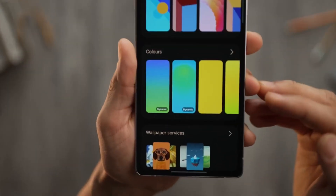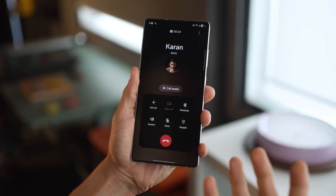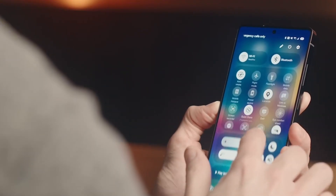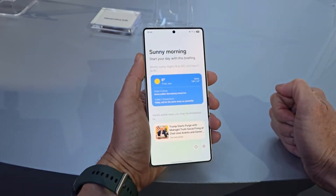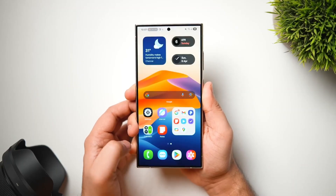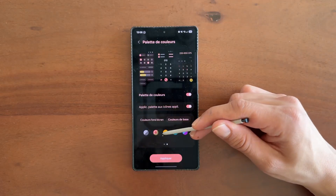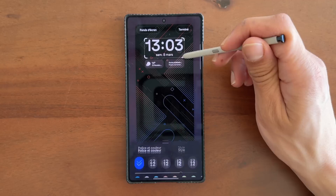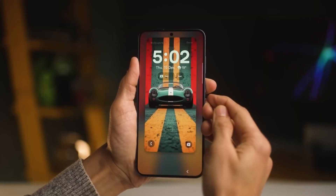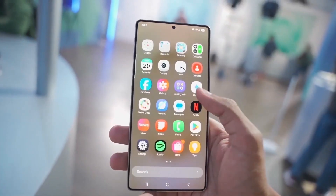Here's how it works. The display can automatically adjust its viewing angle in real time. Open a banking app on a crowded bus and the phone instantly narrows the angle so only you can see it clearly, while anyone peeking from the side sees nothing but blur. Close the app and go back to YouTube and the screen opens back up with full brightness and sharpness — no filters, no dimming, no trade-offs. Privacy built directly into the hardware.